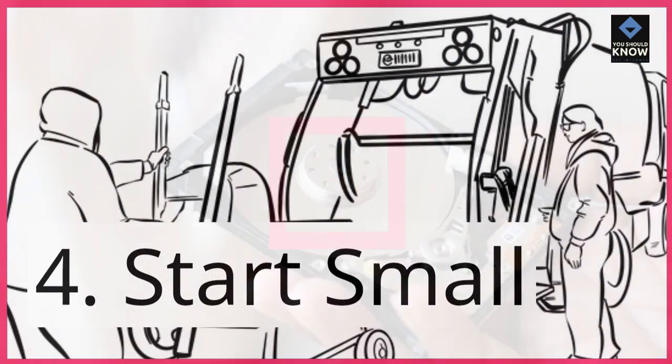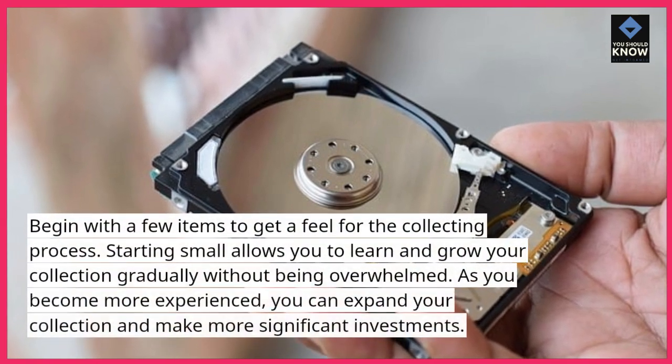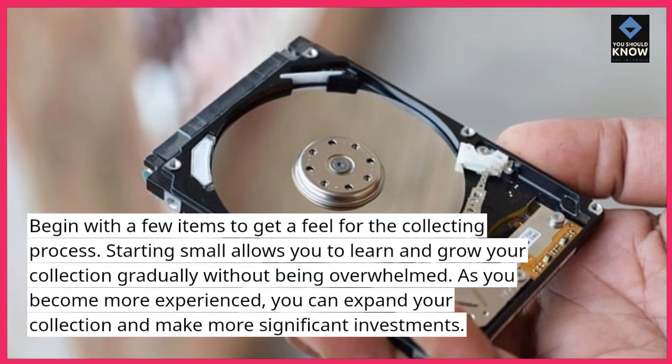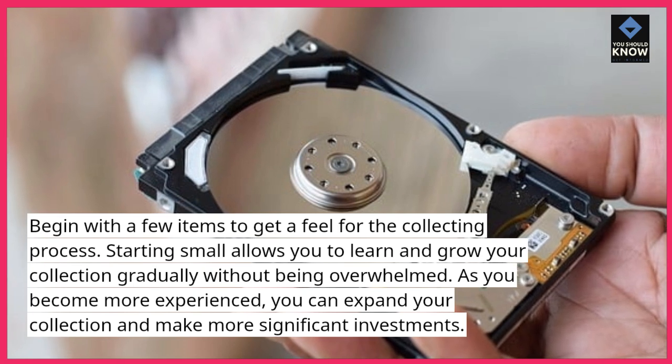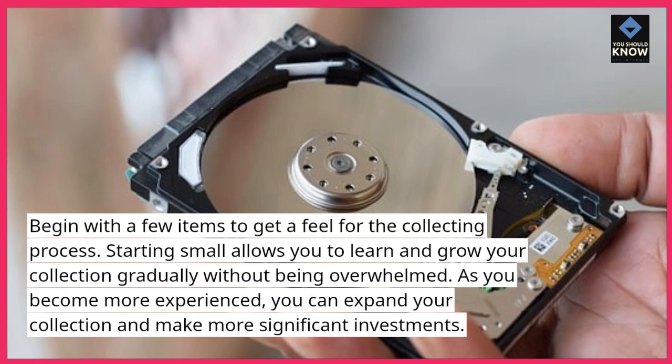4. Start small. Begin with a few items to get a feel for the collecting process. Starting small allows you to learn and grow your collection gradually without being overwhelmed. As you become more experienced, you can expand your collection and make more significant investments.